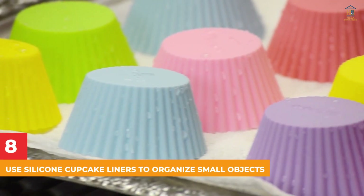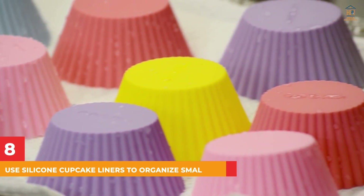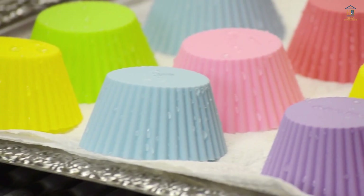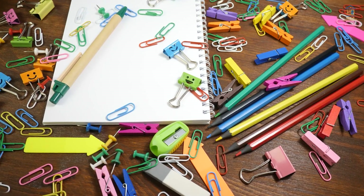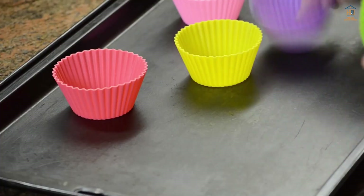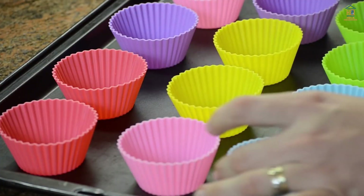8. Use Silicone Cupcake Liners to Organize Small Objects. In the spirit of borrowing from the kitchen, try silicone baking cups for storing small office supplies like paper clips, push pins, and binder clips. They'll keep all your small items organized, and they're also very cute.